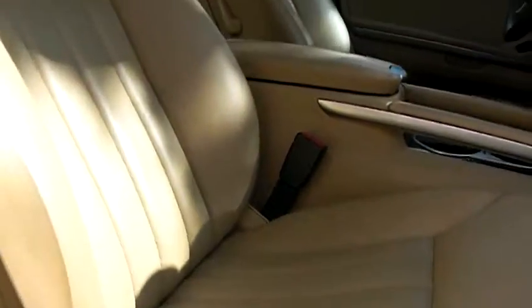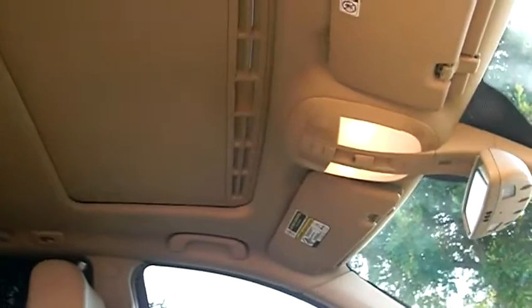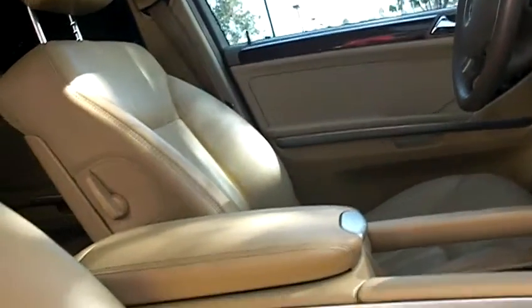Very popular — people love to have these little SUVs. Does have a sunroof. So this is entering from the passenger side. Let me show you the back seat.